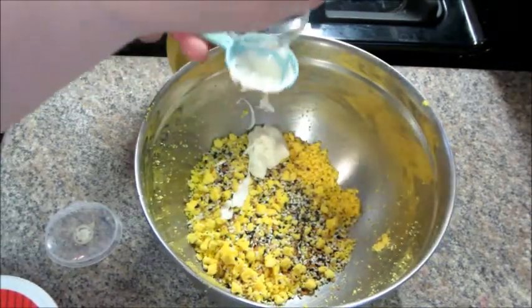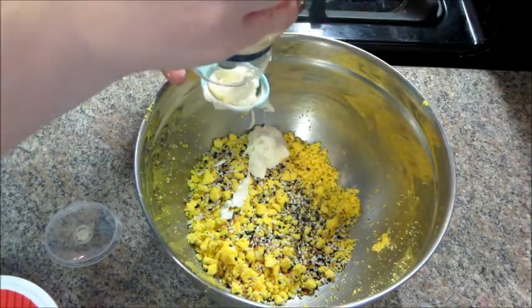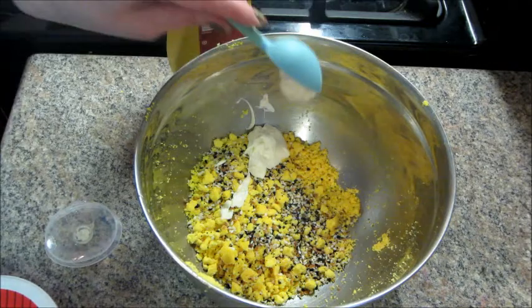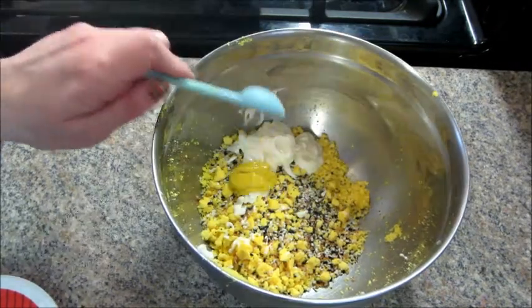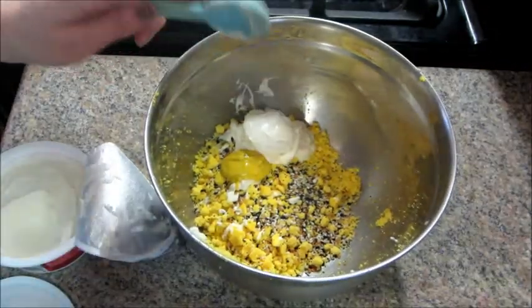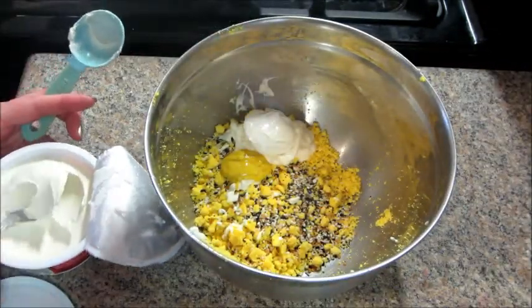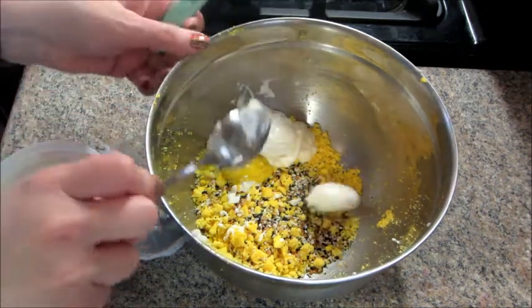I'm adding a tablespoon of that, then I'm going to add in two tablespoons of mayonnaise and then one teaspoon of yellow mustard.